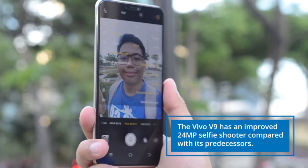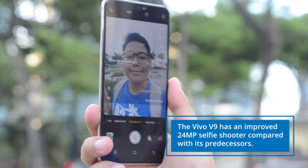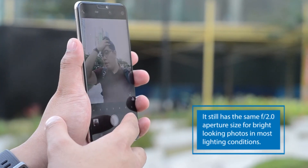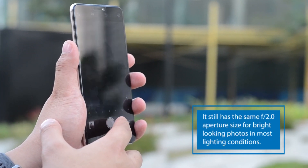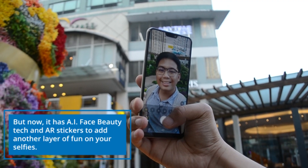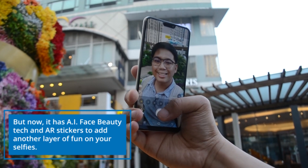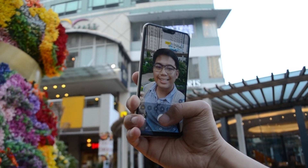The Vivo V9 has an improved 24MP shooter compared with its predecessors. It still has the same f2.0 aperture size for brighter looking photos in most lighting conditions. But now it has AI face beauty tech and AR stickers to add another layer of fun on your selfies. Just take a look at these camera samples.